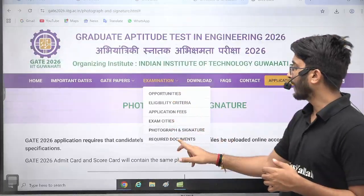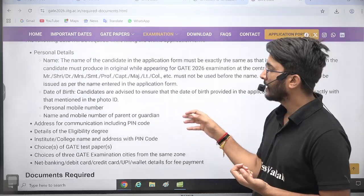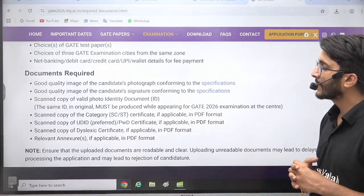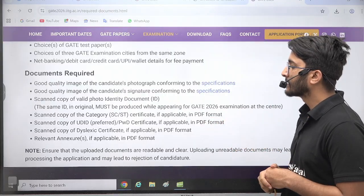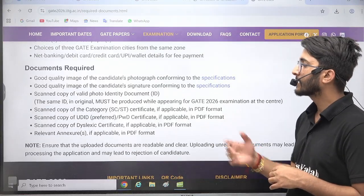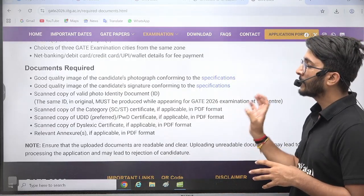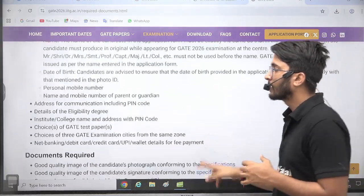There is also a required documents list. While filling the form, you need important documents like name, date of birth, address, and eligibility degree. Documents should be good quality scanned copies — including category certificates or UDID certificates. Students who want category benefits need to submit category certificates. One government ID is also required, and you must carry that same government ID during your GATE 2026 examination.